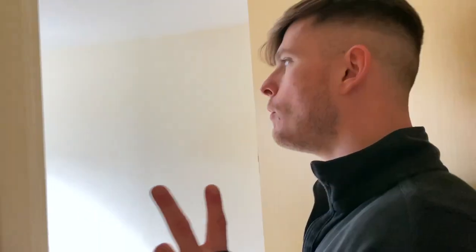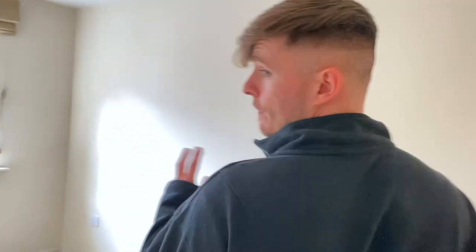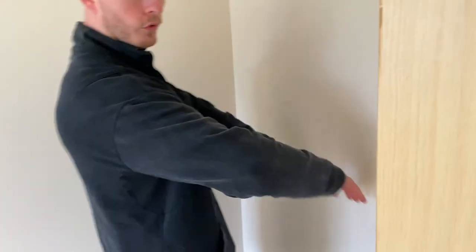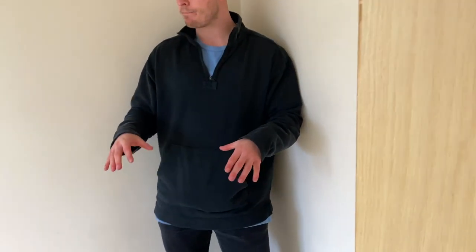Moving on to bedroom number two — Charlotte's office. Charlotte has been working from home basically since around 2019 or 2020, so Charlotte's gonna have a nice little desk in the corner. We're probably going to use this corner to store stuff, have a chest of drawers, put some clothes in there, and just figure this room out as we go along — maybe a sofa bed eventually.